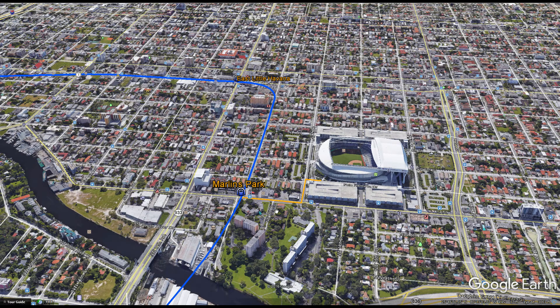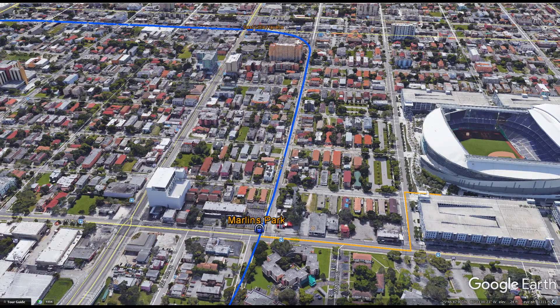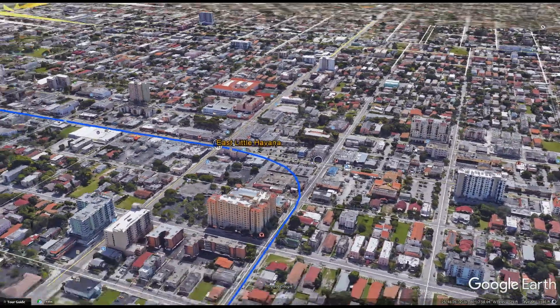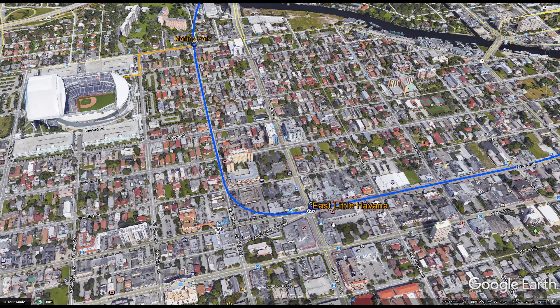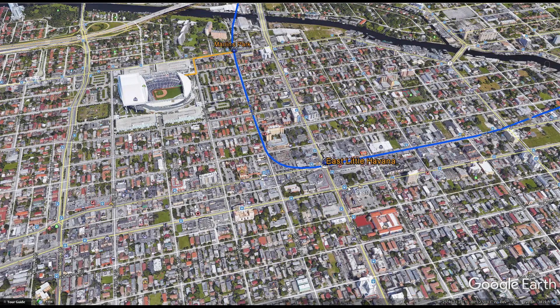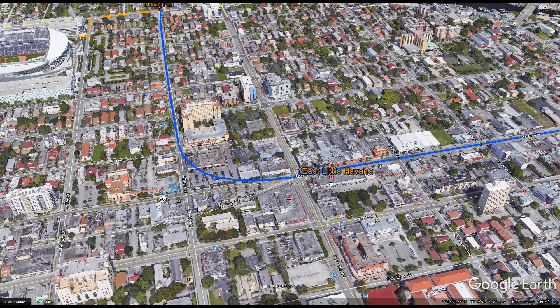Bus connections will link Marlins Park station with the local area and East Little Havana, which is the next station. Marlins Park is located underneath 7th Street and 13th Avenue. After that the line continues under 13th Avenue and bends back to the east toward East Little Havana. Little Havana is not only home to the Cuban diaspora but also a big tourist destination — tourists can take this metro rail from Miami Beach or downtown to explore all that Little Havana has to offer, including its restaurants, ethnic facilities, and festivals. This station will be located under Flagler Street and 12th Avenue.